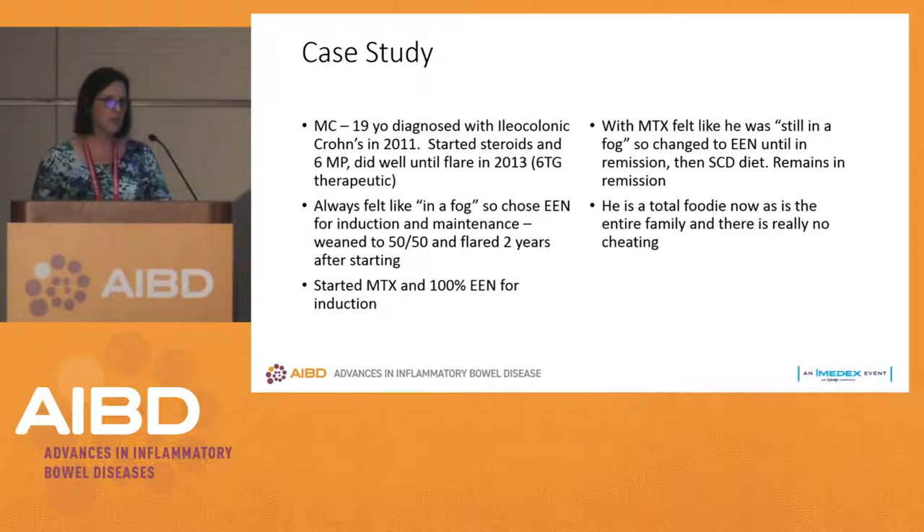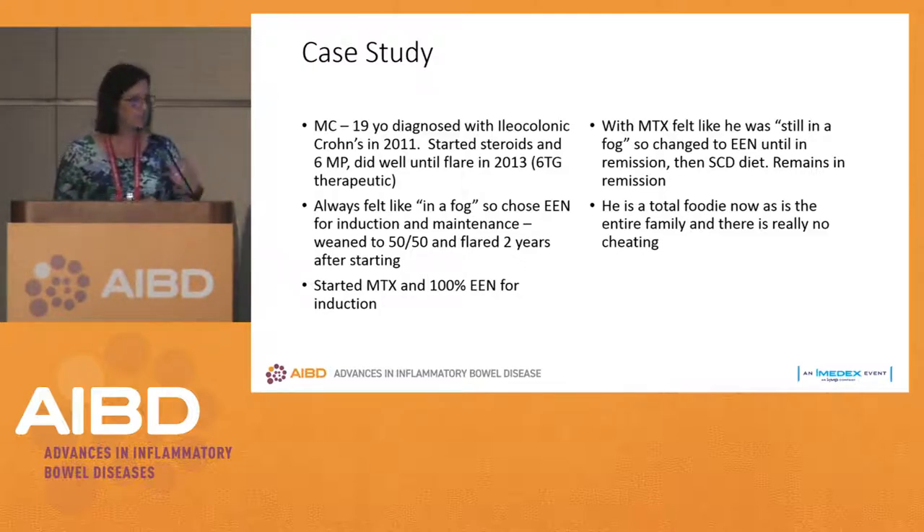We didn't feel very confident in explaining all they needed to do for the SCD diet, but they did a ton of research on their own, and he has been the best he has ever been. His scopes are normal and his labs are normal. If he starts veering too far from the specific carbohydrate diet, he feels his symptoms, then goes back to a little enteral nutrition, tightens up with the SCD diet, and has managed his disease beautifully.